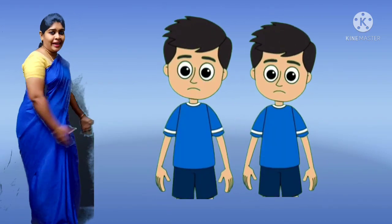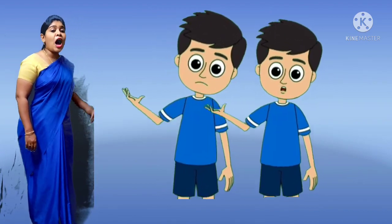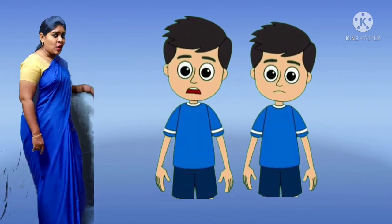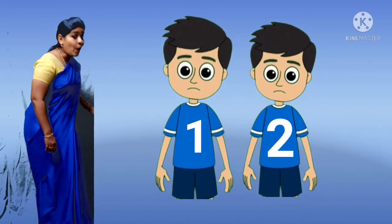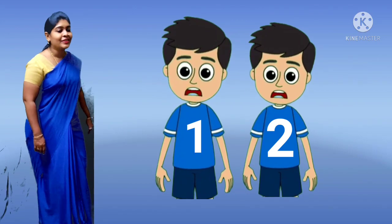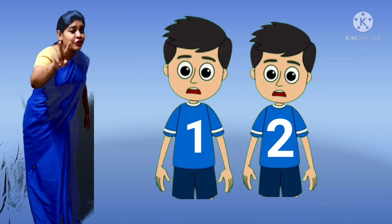Look at these twins. They are identical. How many are they? Yes, 1 and 2. There are 2.